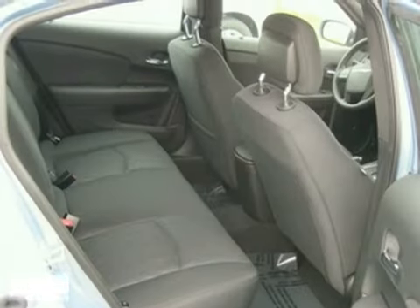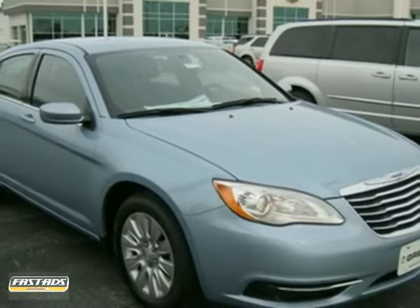The tinted glass only makes it more appealing. Don't miss out. See this Chrysler for yourself today.